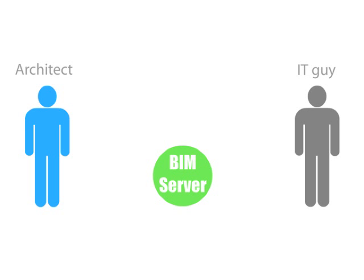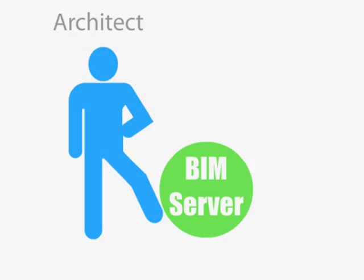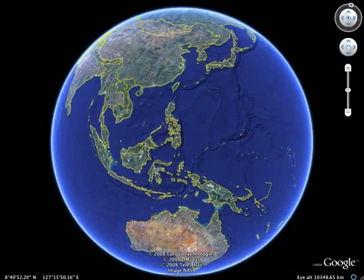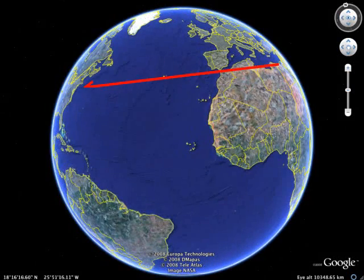ARCHICAD, with its industry-first Graphisoft BIM server, has revolutionized BIM collaboration. With ARCHICAD, the physical location and distribution of the workforce becomes almost immaterial, benefiting both small practices and large firms.